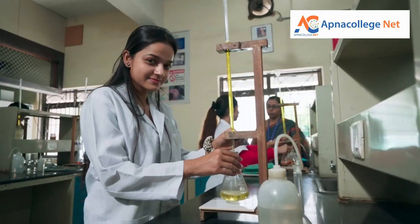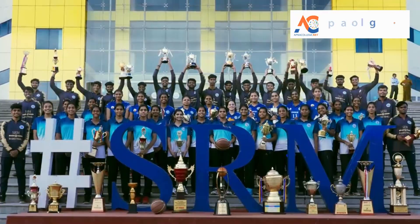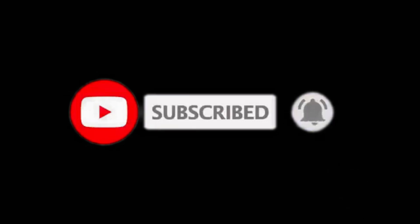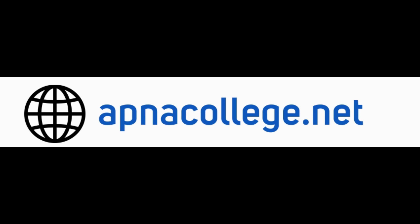That was the complete details of SRM JEEE 2024. If you have any questions regarding SRM JEEE 2024, other engineering entrance examinations, or any engineering college review, feel free to connect with us on the phone number shown on the screen, via WhatsApp, or in the comment box. Apna College Net YouTube channel will be very helpful for entrance examination updates and top B.Tech college reviews. Follow us on Facebook page Apna College Net and Instagram page Apna College. Visit Apnacollege.net for detailed information about top engineering colleges in India and in Bangalore. All the best!